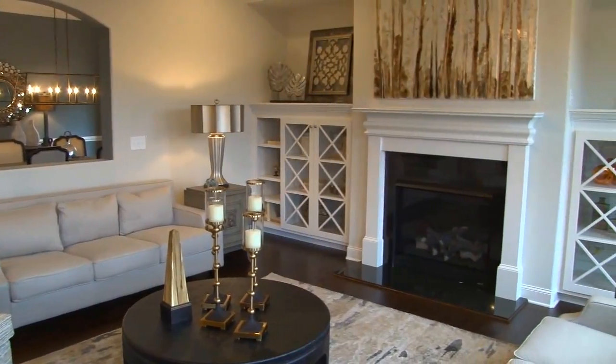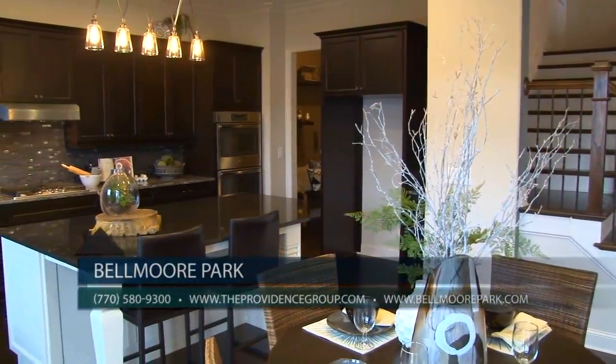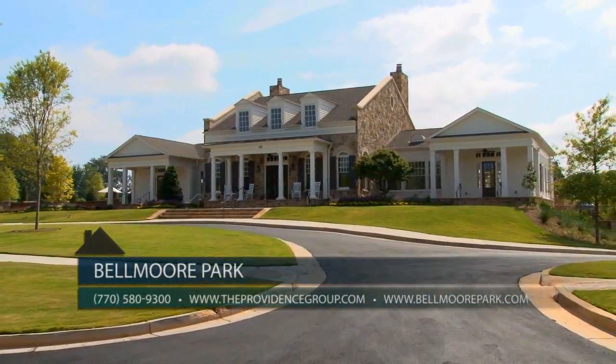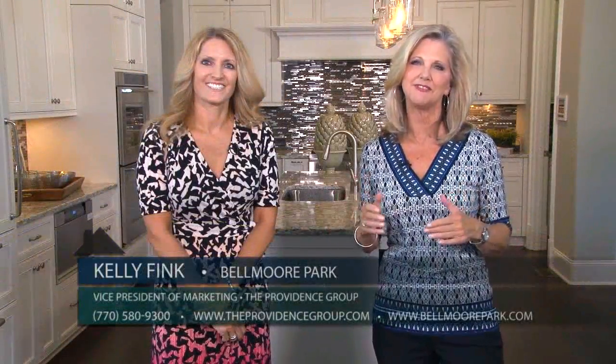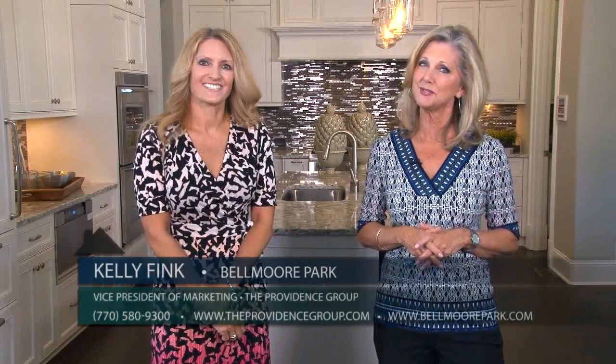Please make sure to mention you saw us on Atlanta's Best New Homes. You can call our sales center at 770-580-9300 or visit belmorepark.com or theprovincegroup.com. Belmore Park offers so much — when you see it you will be blown away — so come visit today, choose a ready-to-move-into home, or take advantage of a pre-sale opportunity.